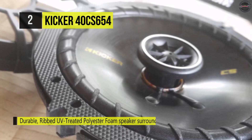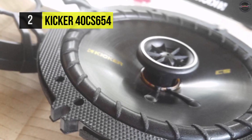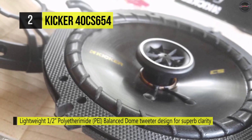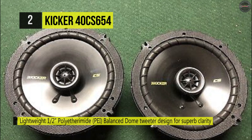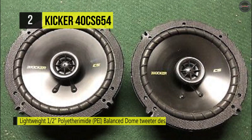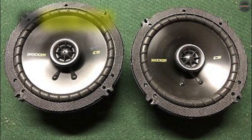It has reduced mounting depths on woofer baskets and zero tweeter protrusion. It has a neodymium tweeter magnet motor structure, and the shallow mounting design fits virtually any vehicle. It has a thick polypropylene woofer that ensures you get every bit of clarity you need, without interfering with factory grills.